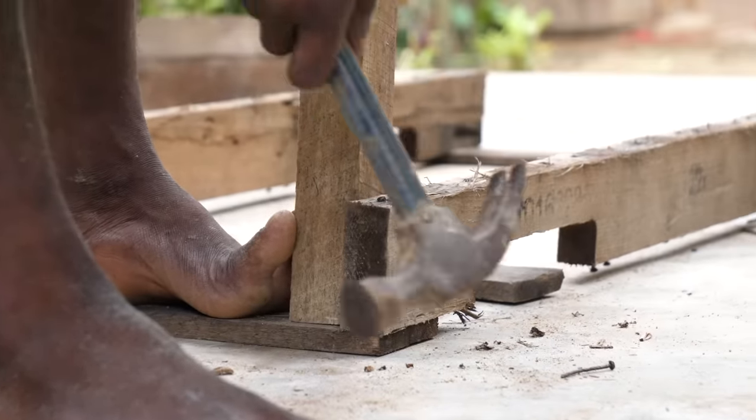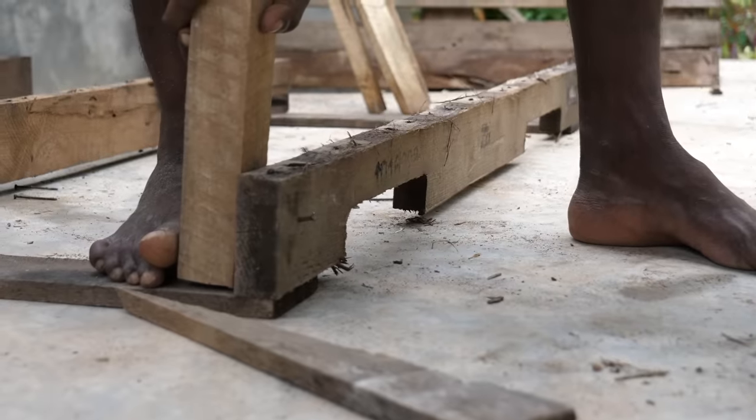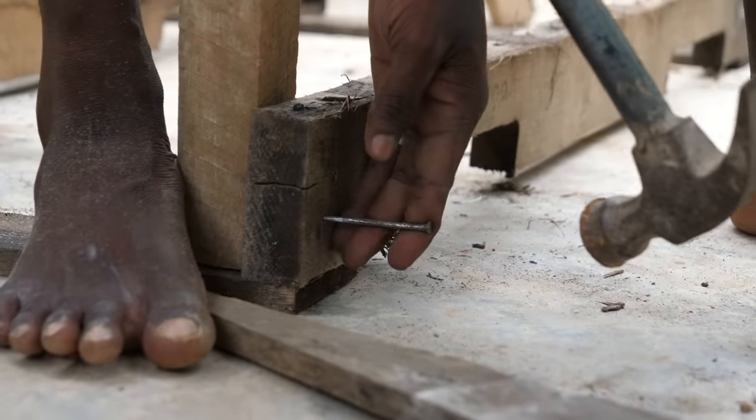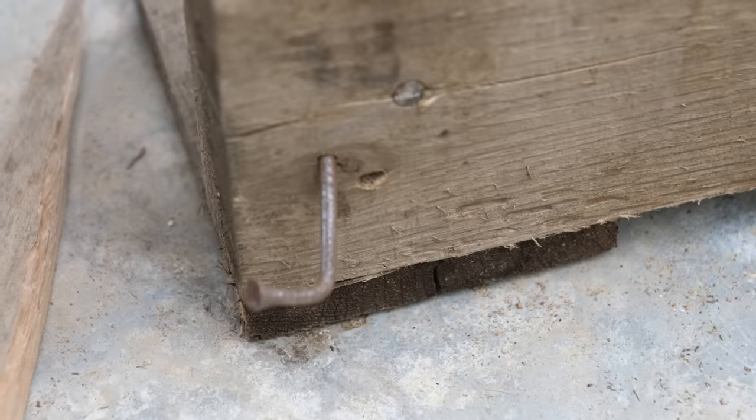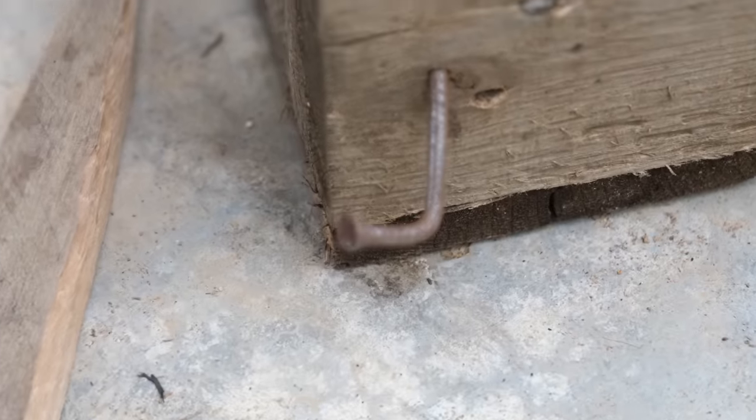Sri Lankan nails are literally the worst. Careful of your feet, Ru. When you're constructing in Sri Lanka, nails like these basic ones are just a waste of time - they always bend, they're ridiculous. We found that the only thing that works is concrete nails, so we're going to have to go out and get concrete nails for our wood.